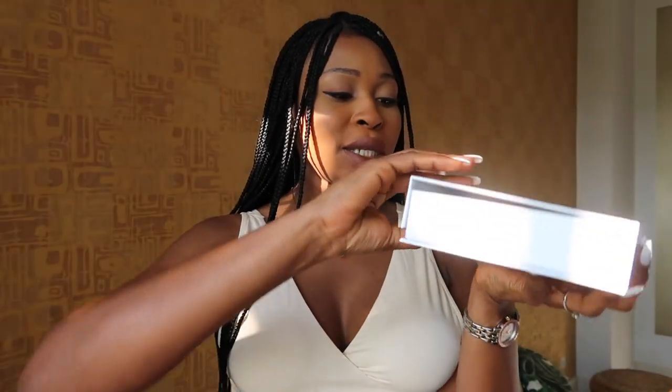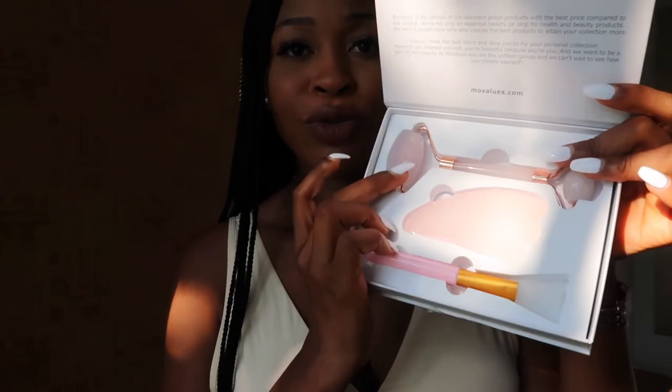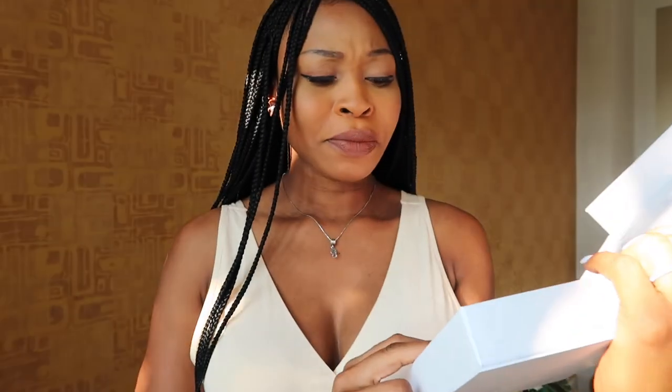Lastly, I would invest in a face massager. Your skin is going through so much because of pregnancy, and anything you do to improve the texture and fineness of your skin will go a long way, even after pregnancy. Mine is from More Values Beauty Secret — it comes with multiple attachments: one for the under eye, one for the face, one for applying products, and a massage wand.